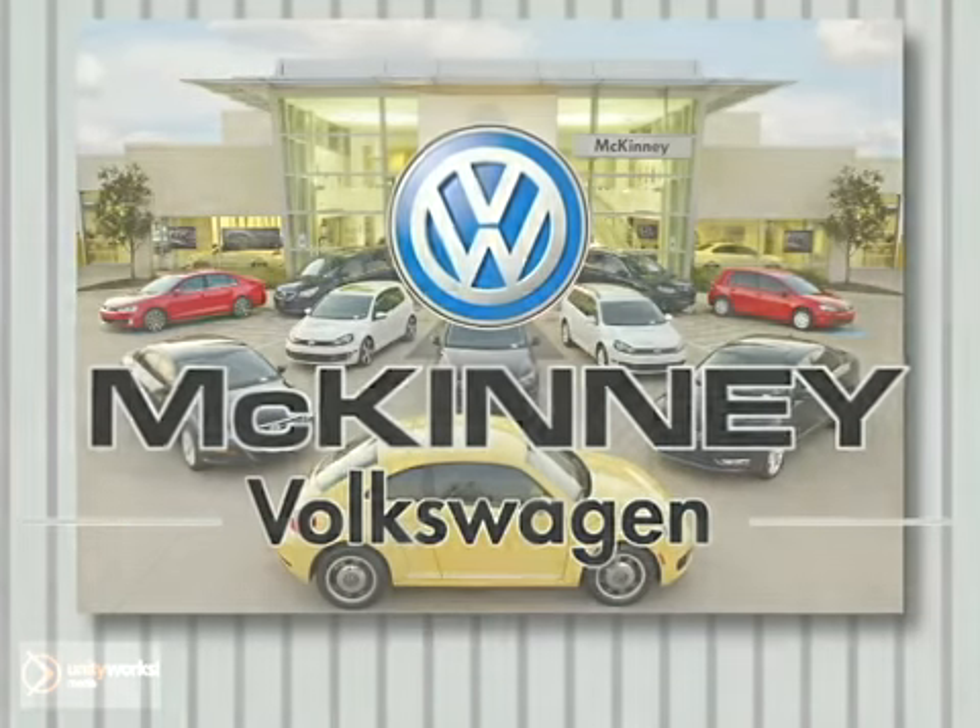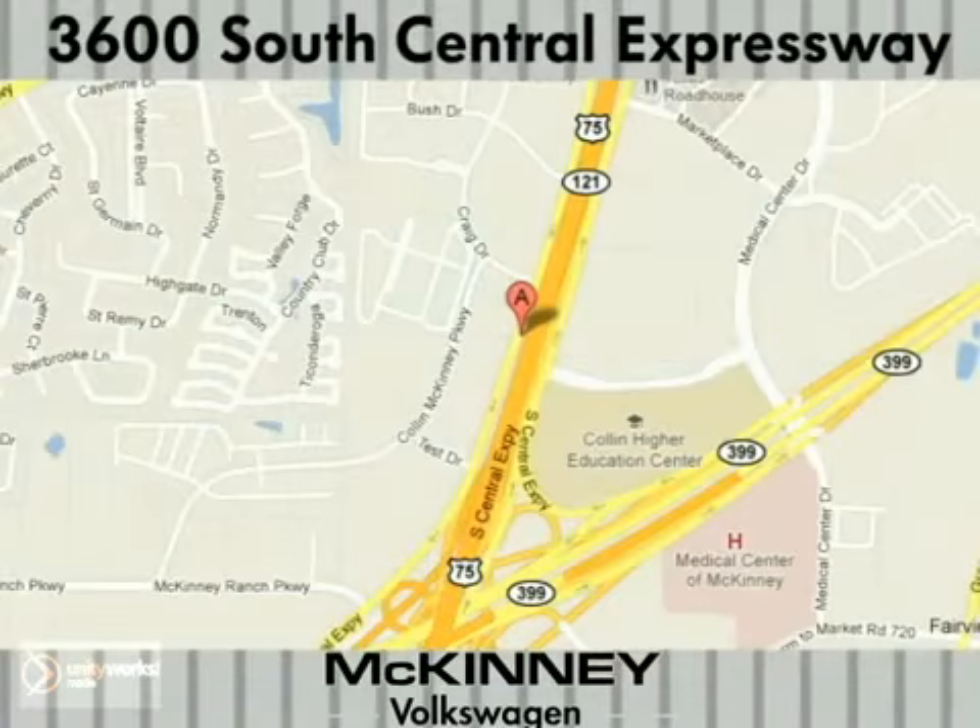Visit McKinney Volkswagen today. We're conveniently located at 3600 South Central Expressway, just north of the Central Expressway and State Highway 121 Interchange in McKinney.